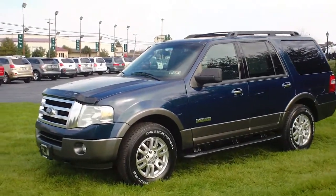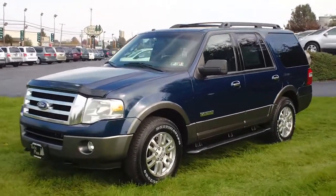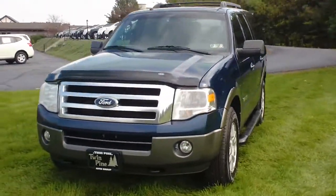Good afternoon, welcome to Twin Pine Auto Group. My name is John Horst, and today we're going to be taking a look at this 2007 Ford Expedition XLT.